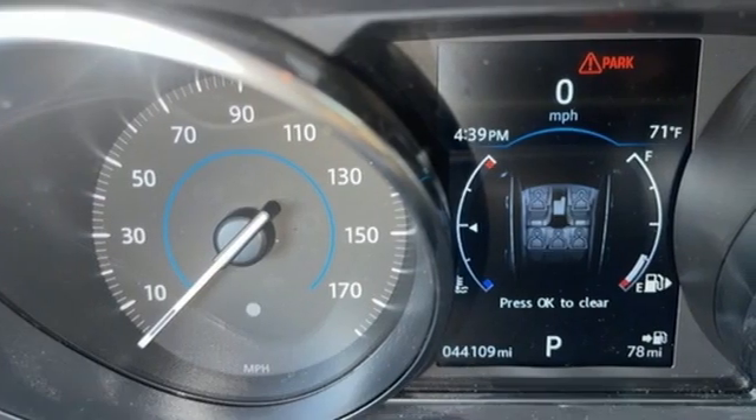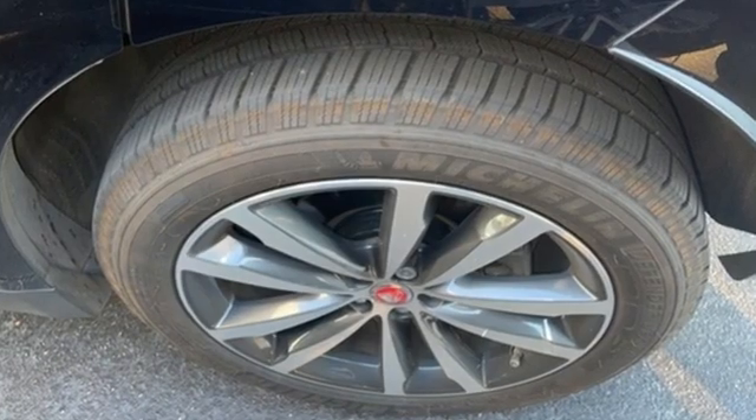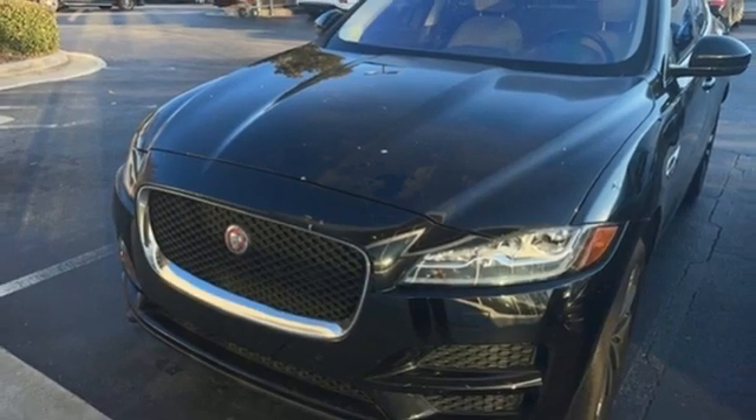Intercooled, supercharged V6 engine, four-wheel drive, integrated navigation system with voice activation, refrigerated box located in the glove box, front heated leather bucket seats, auto dimming rear view mirror.